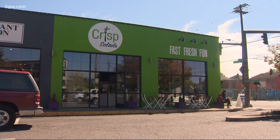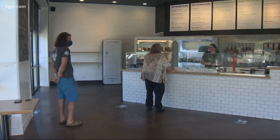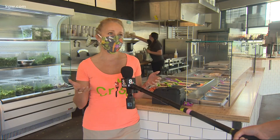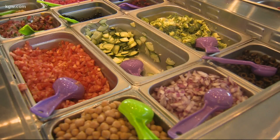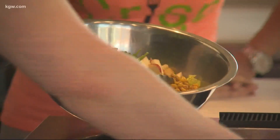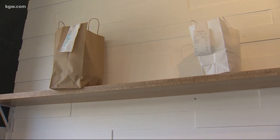Walk into the new Crisp restaurant on Southeast Division and you'll notice the safety measures in place: the six-foot distance stickers on the floor and the plexiglass barriers. Trying to ensure the safety of our customers as well as our team members is our number one priority. Owner Emma Dye says she's been making all the necessary changes since the pandemic started, because while in-store dining is not happening, takeout is.